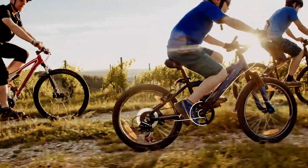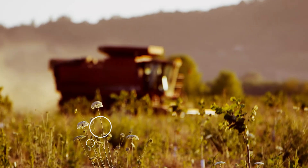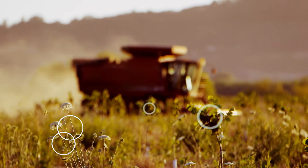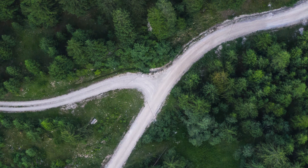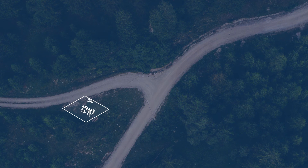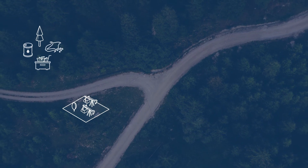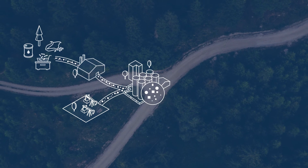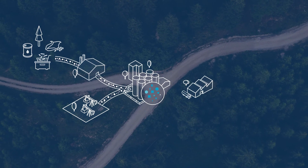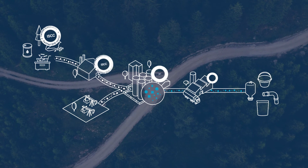To lower our environmental footprint and take a stand against climate change, we started to make polyolefins using renewably sourced feedstock. Using a process called the Mass Balance Model, it works by partially replacing fossil feedstock with renewably sourced feedstock. It allows us to make ISCC certified sustainable polyolefins without reducing quality or safety standards, all while minimizing CO2 emissions.